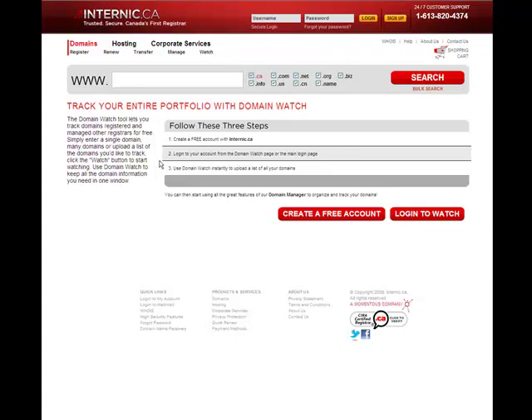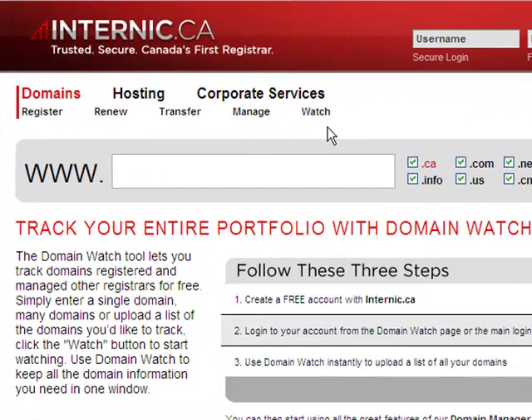But for those of you who love to use Excel, we will even let you export your entire list to an Excel file. This tool will be useful to you in your business, so we have included a direct link to this tool named Watch under the Domains link in the top navigation.